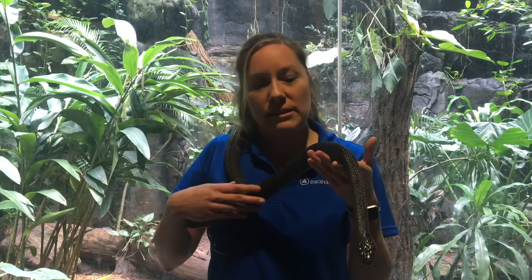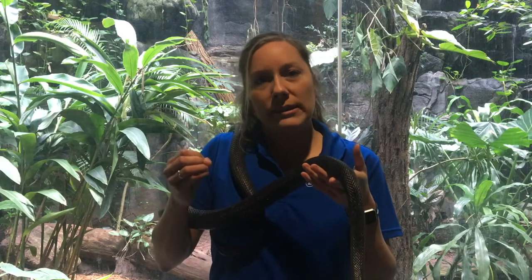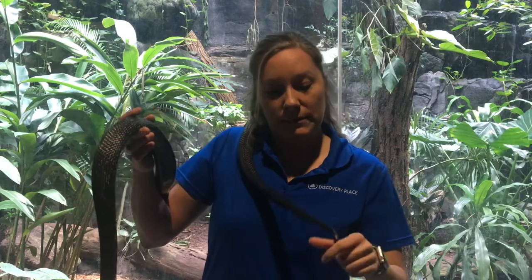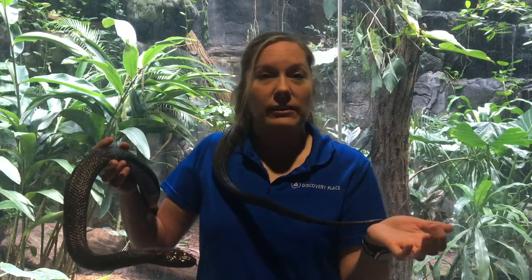Two things to be aware of: as mentioned, the black rat snake is non-venomous, which means it has no venom. It is more of a constrictor, meaning it uses the muscles in its body to constrict its prey. But if this animal feels threatened, it does two things to mimic venomous snakes. One thing it might do is flick its tail back and forth to rattle the leaves or litter on the ground, to mimic a rattlesnake.